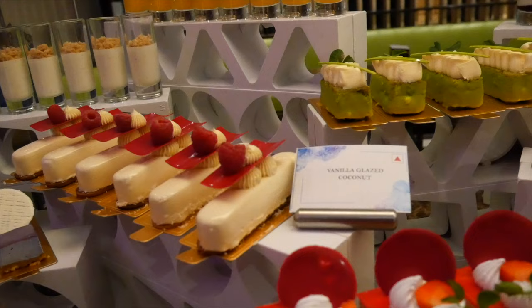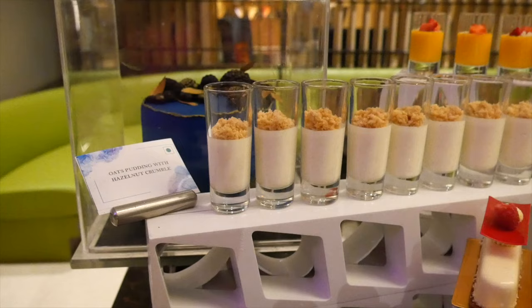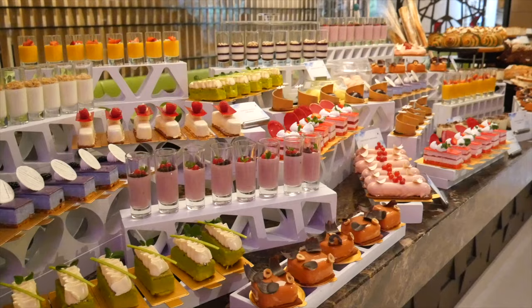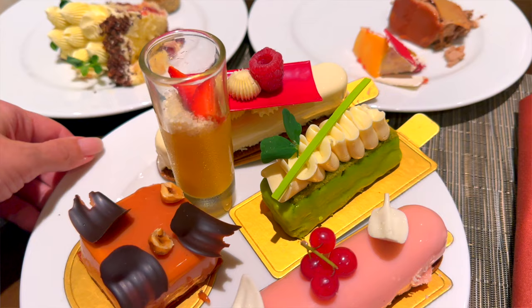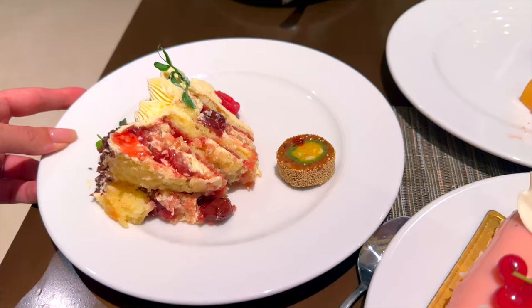I saved so much space in my stomach because I wanted to go all out on those beautiful desserts. I have nine desserts in front of me. I'm going to start out with the anjir barfi because we're in India, so you start with the Indian dessert. So good. Next I want to try that cherry cake because it almost looks like a black forest cake.